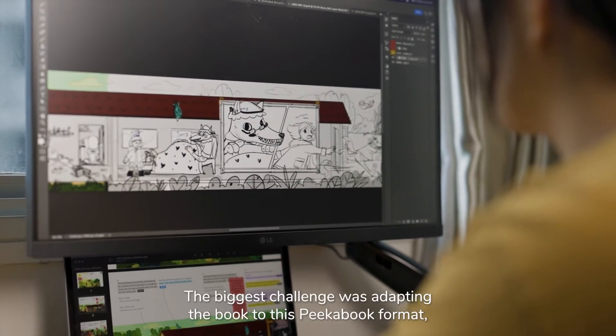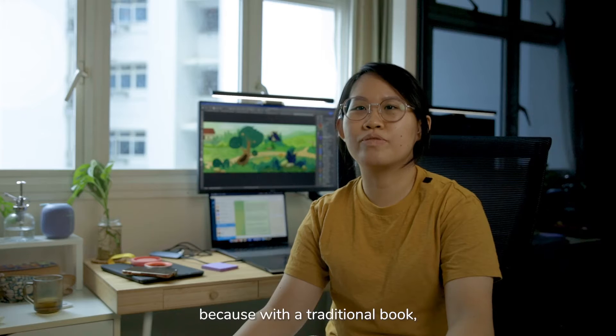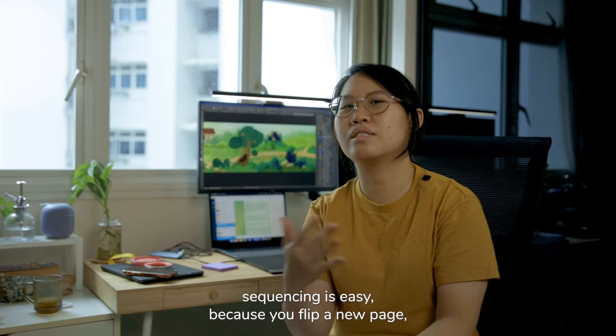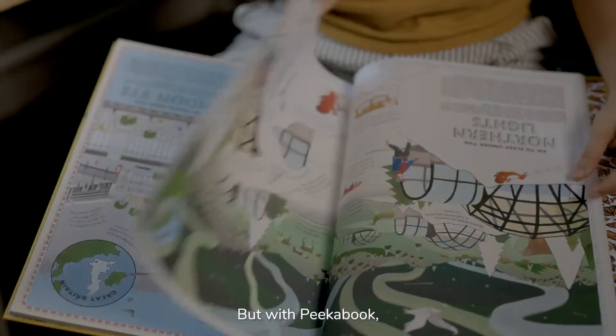The biggest challenge was adapting the book to this Pikabook format. Because with a traditional book, sequencing is easy — you flip a new page and that's the next part of the story. But with Pikabook,